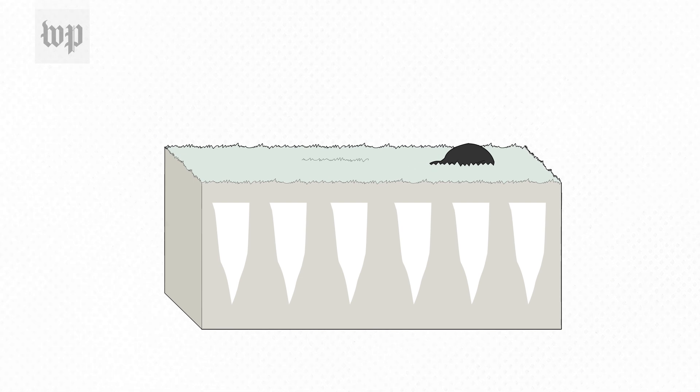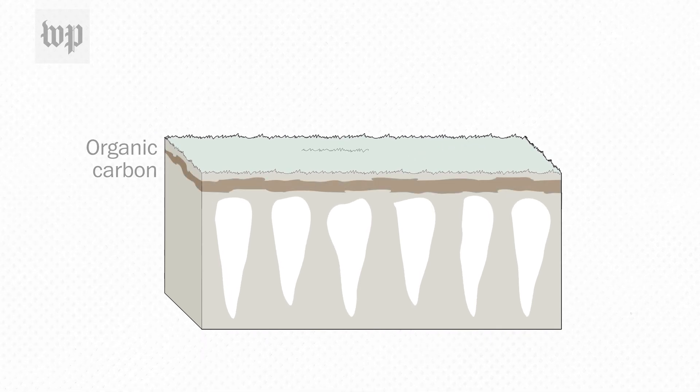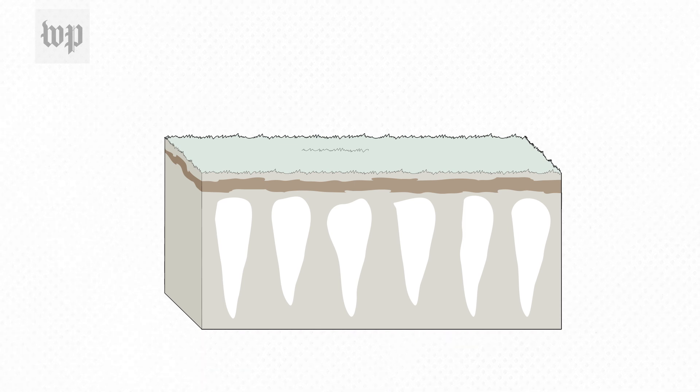Besides containing an enormous amount of ice, Yedoma permafrost contains an enormous amount of organic carbon. The ice structures laced through Yedoma render it particularly susceptible to quick thawing.